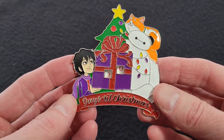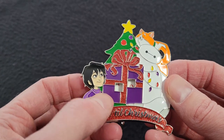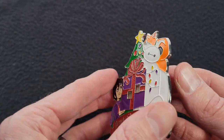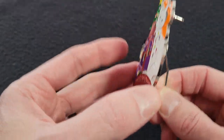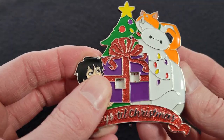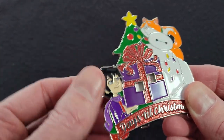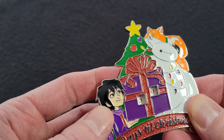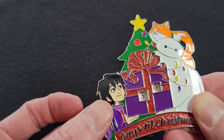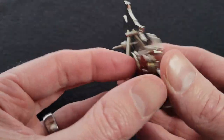Here we have the pin, which features Hiro, Baymax, and Mochi. It has a Christmas tree in the background with a big present. It says 'Days Till Christmas' and you can see through these cutout squares to set how many days are left until Christmas. On the back it has a stand that kicks out so you could set it on a tabletop. It has two dials — they're kind of hard to turn. The tens dial goes up to three, so the furthest out you can go is 39 days. You can start this 39 days from Christmas and just keep changing the numbers. Very nice pin — really big, and a good deal for $17.99.